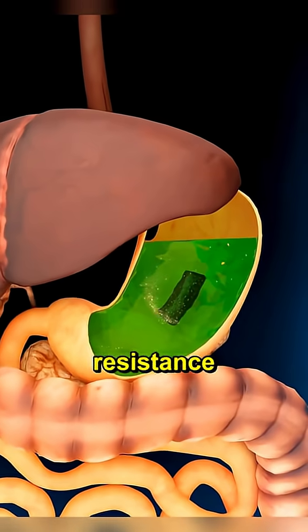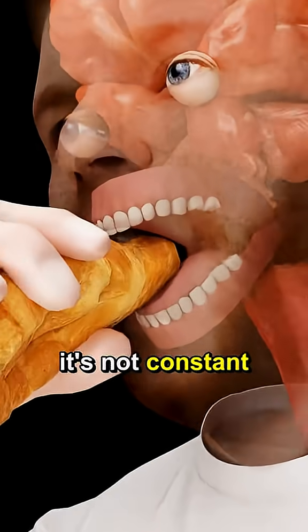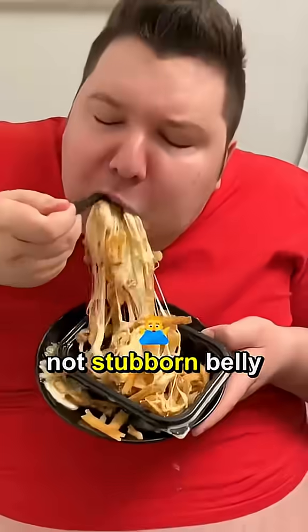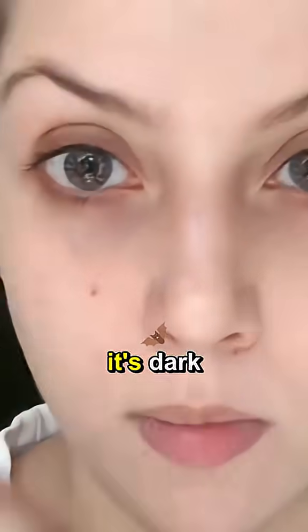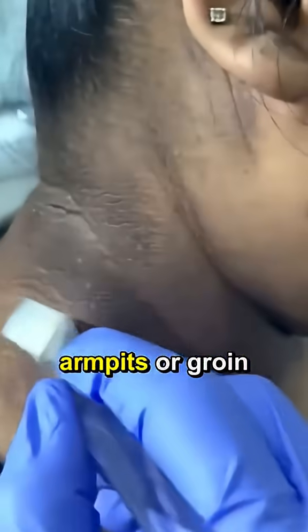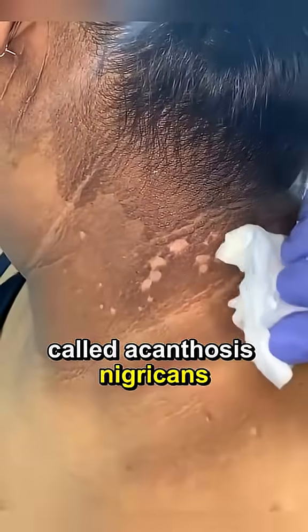The most dangerous sign of insulin resistance is not fatigue, it's not constant hunger, and it's definitely not stubborn belly fat. It's what you might see in the mirror, and most people ignore it. It's dark, velvety patches of skin in places like your neck, armpits, or groin — called acanthosis nigricans.